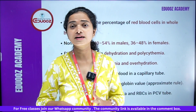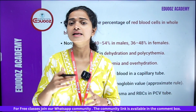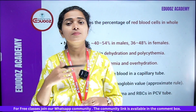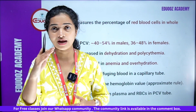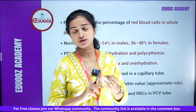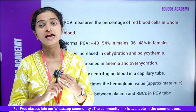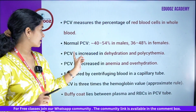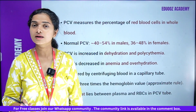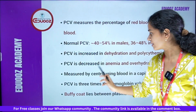PCV increases in dehydration and polycythemia. PCV decreases in anemia and overhydration. So increased PCV is seen in dehydration and polycythemia; decreased PCV is seen in anemia and overhydration. That is the concept — clear.